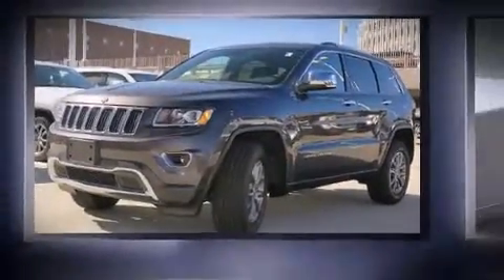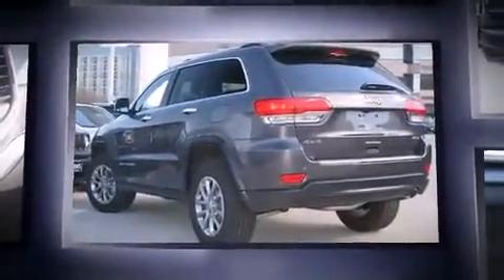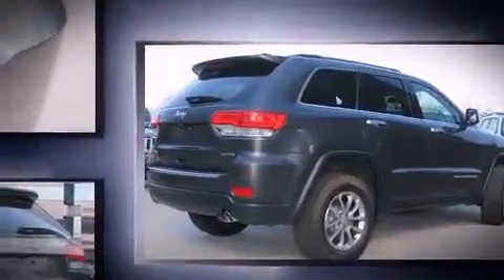Take command of the road in the 2015 Jeep Grand Cherokee. Smooth gear shifts are achieved thanks to the refined six-cylinder engine. And for added security, Dynamic Stability Control supplements the drivetrain. Four-wheel drive allows you to go places you've only imagined.